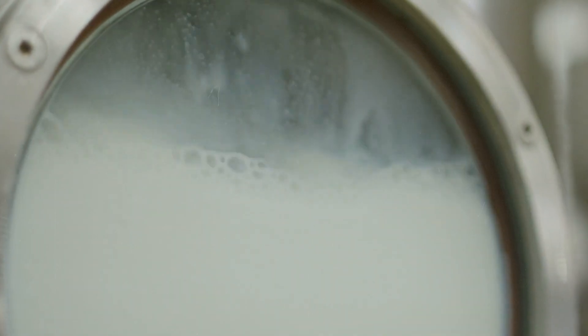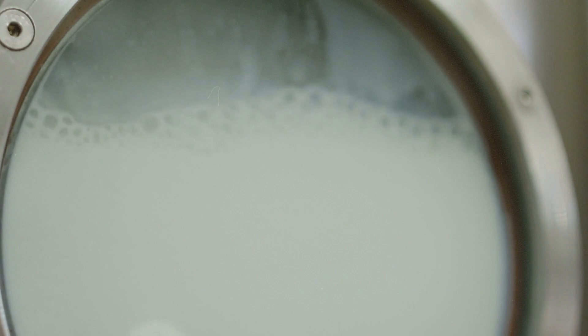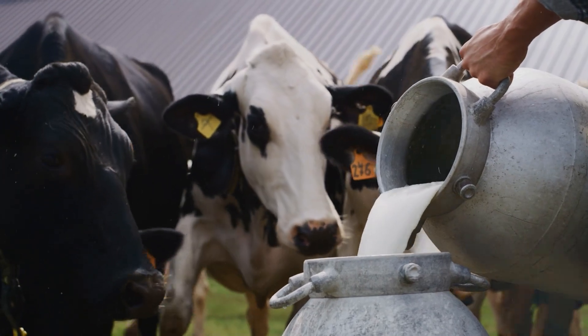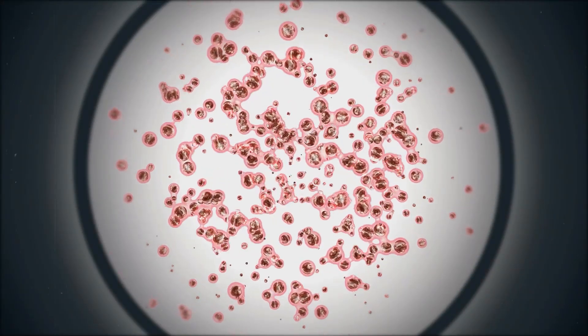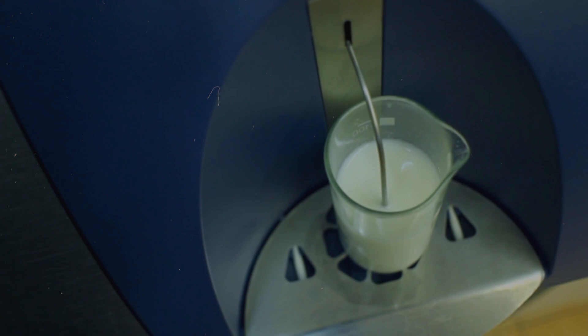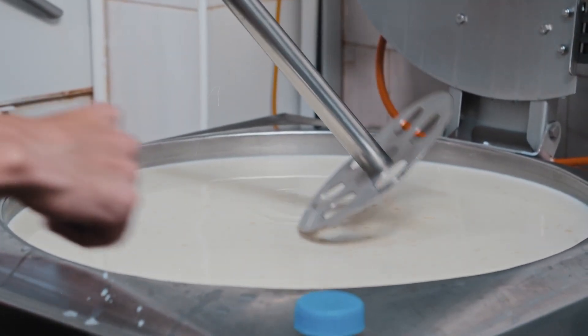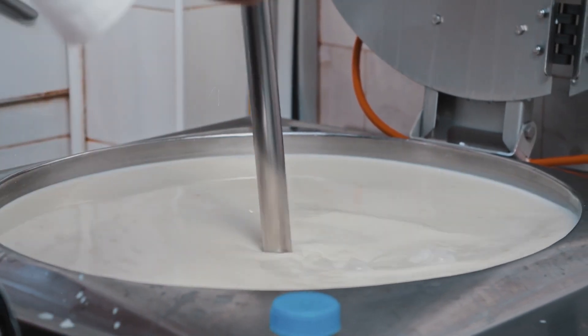Once the milk passes these initial checks, it moves on to pasteurization. This critical step isn't just about safety — it's about preserving the milk's quality and nutritional value. Temperature control eliminates harmful bacteria while maintaining the milk's essential properties. With pasteurization complete, the milk is ready for the next stage: coagulation.